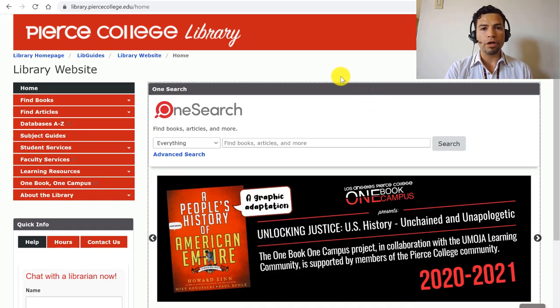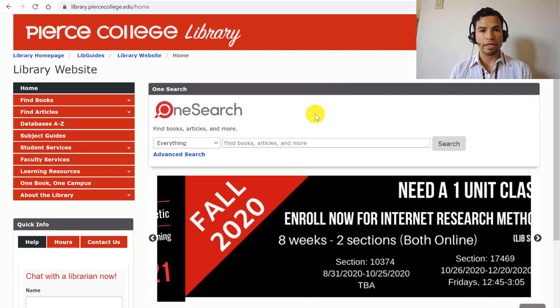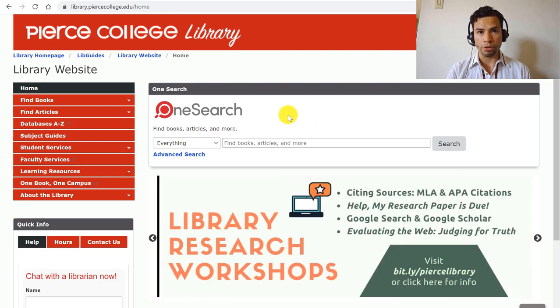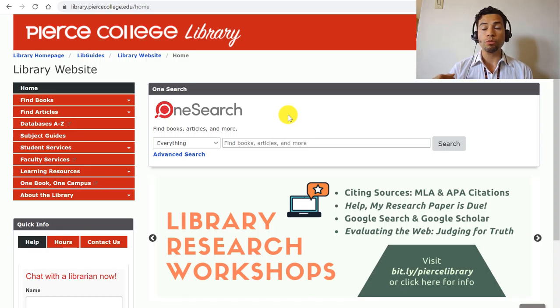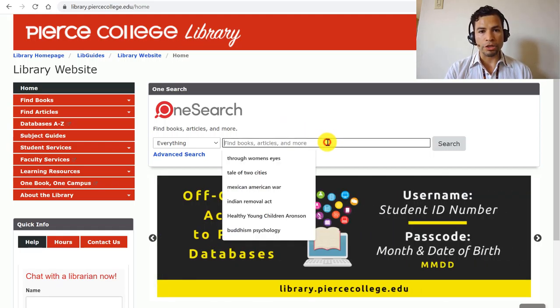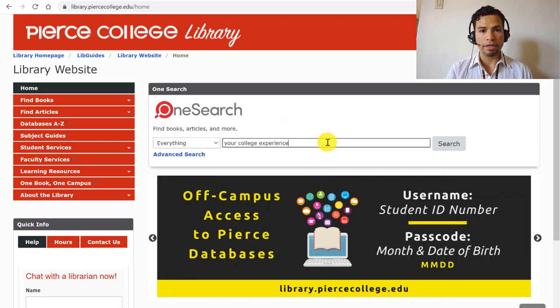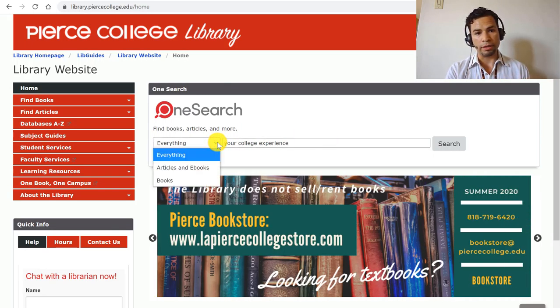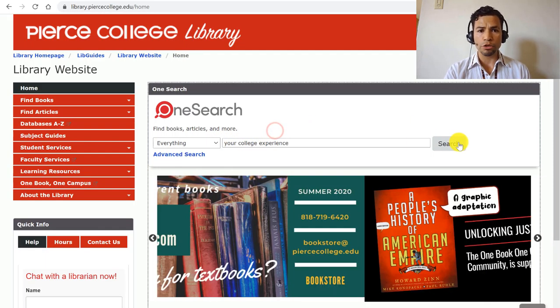Let's say that we are looking for a book titled Your College Experience. You can come to the library's webpage, and on our homepage we have a tool called OneSearch, which looks through most of our databases and our book catalog at the same time. In this search bar, you can just type the title of your textbook, and you don't have to mess with the attributes on the left side.